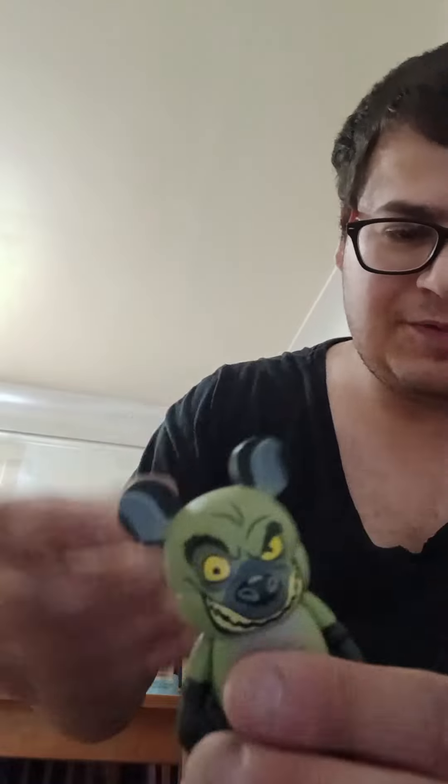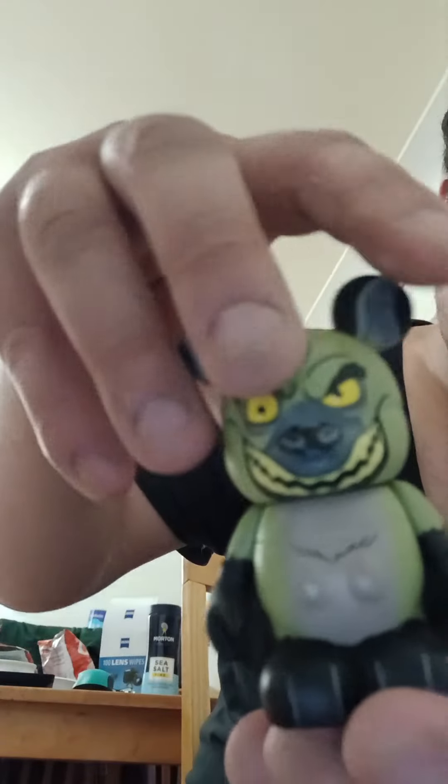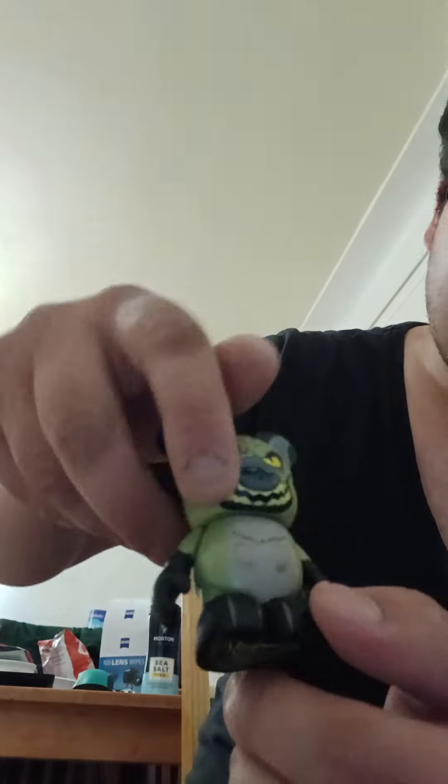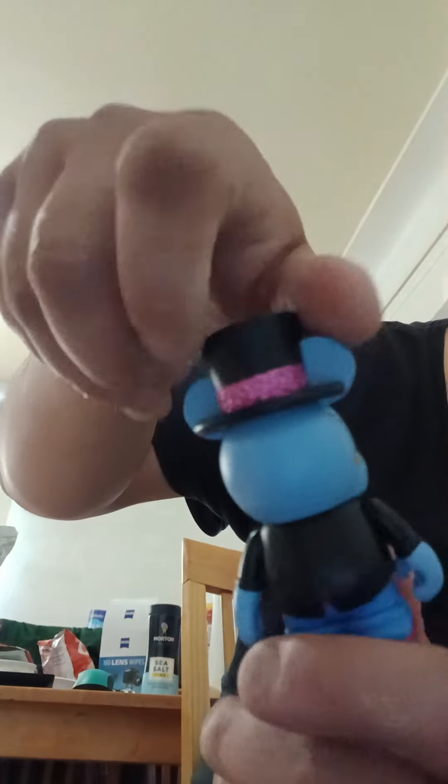First we got Banzai — look how detailed he is, I really absolutely adore these. Then we got Genie from Aladdin. We also have Aladdin coming too, though he's not here yet. And we got Fat Cat.